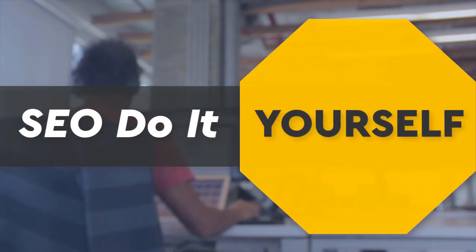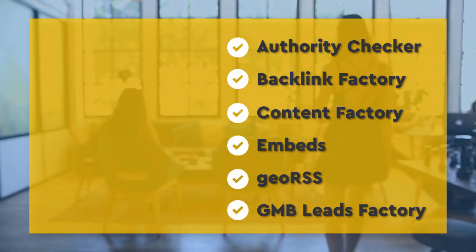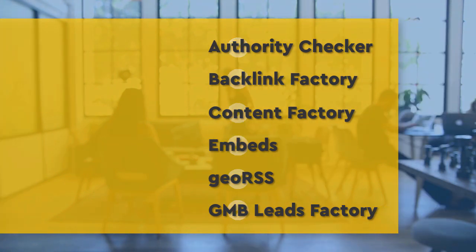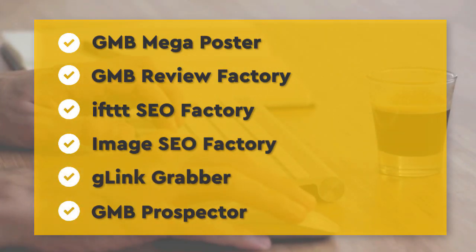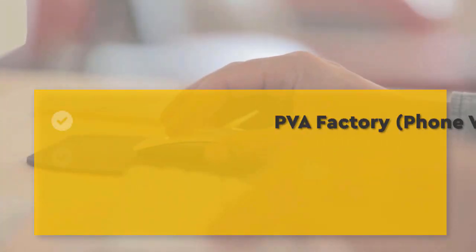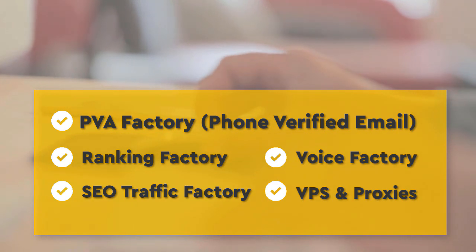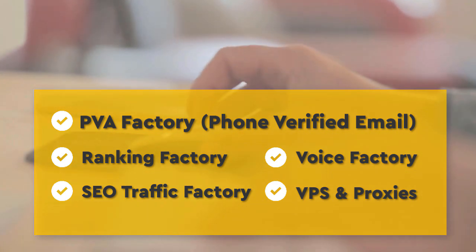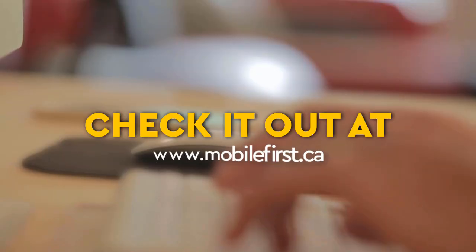DIY SEO tools include: authority checker, backlink factory, content factory, embeds, geo RSS, GMB leads factory, GMB mega poster, GMB review factory, IFTTT SEO factory, image SEO factory, G-Link Grabber, GMB prospector, PVA factory, phone verified email, ranking factory, SEO traffic factory, voice factory, VPS and proxies. Check it out at mobilefirst.ca.